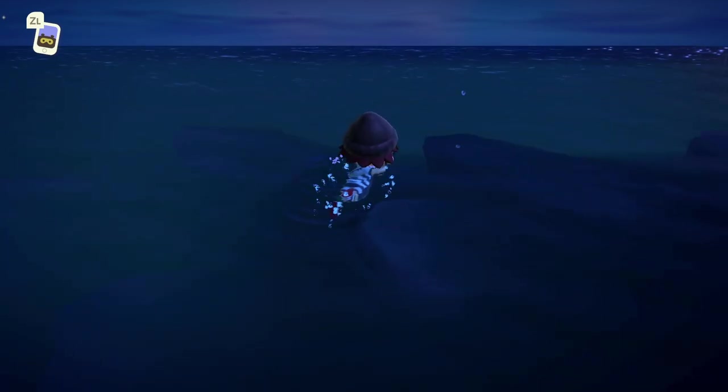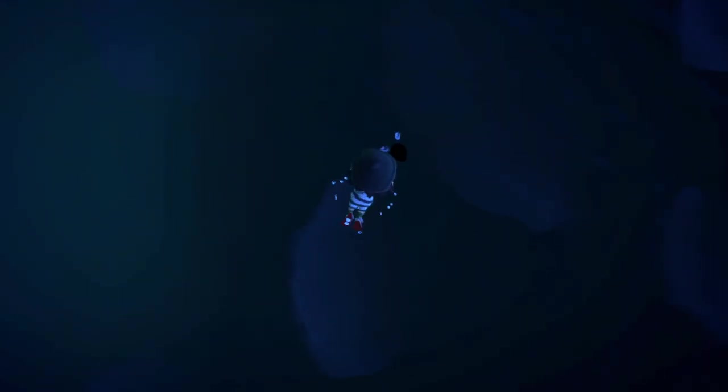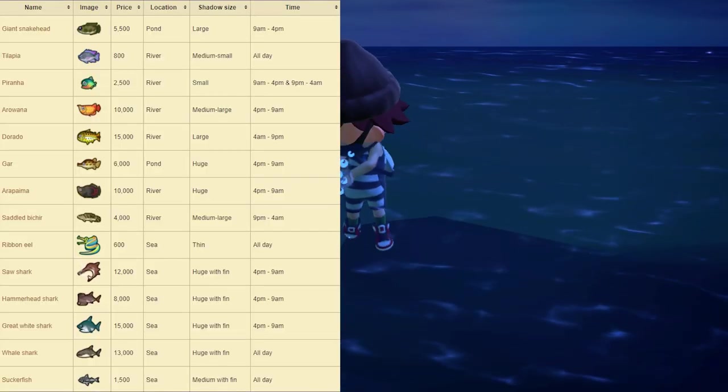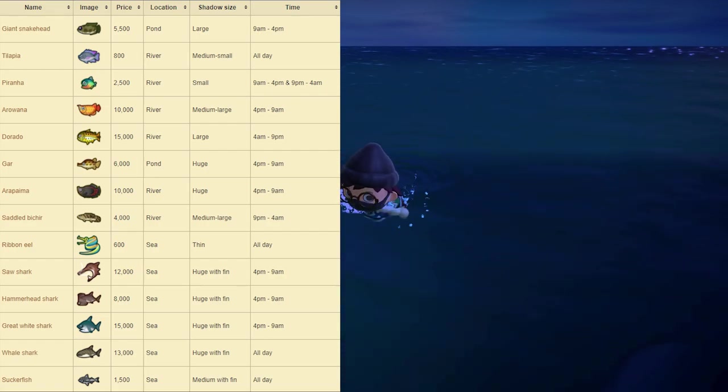Next up, we have all the brand new fish this month. Feel free to pause the screen here because there are plenty of fish coming in this brand new month of December. Starting off, we have the Giant Snakehead, which sells for 5,500 bells at Nook's Cranny. You can find this one at the ponds around your island. It has a large shadow size and is available from 9am to 4pm.